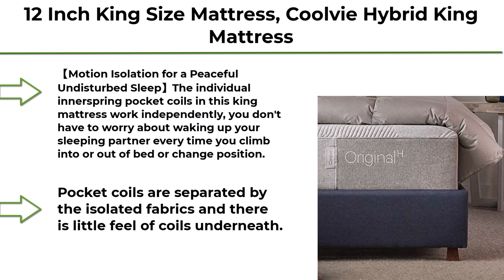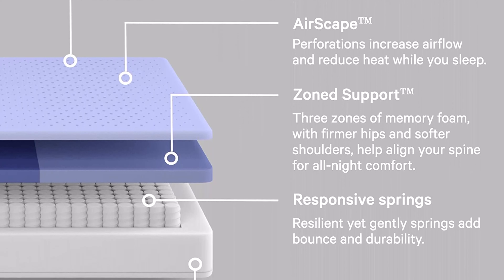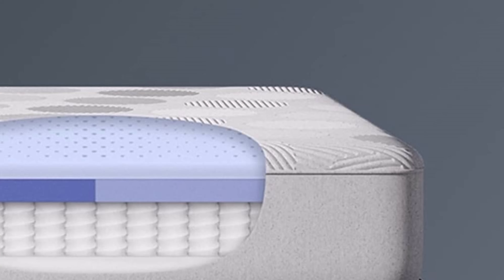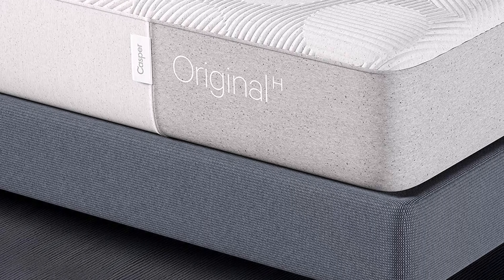Top 2: Casper Sleep Original Hybrid Mattress, King. Please allow 24 to 72 hours for your mattress to regain its full shape; memory foam expands faster in a warmer room. The Zone Support system features three zones of targeted support for proper spinal alignment. Softer foam around the shoulders provides more relief to the upper body, while firmer foam under the hips, waist, and lower back helps align your spine. AirScape technology provides a breathable comfort layer.